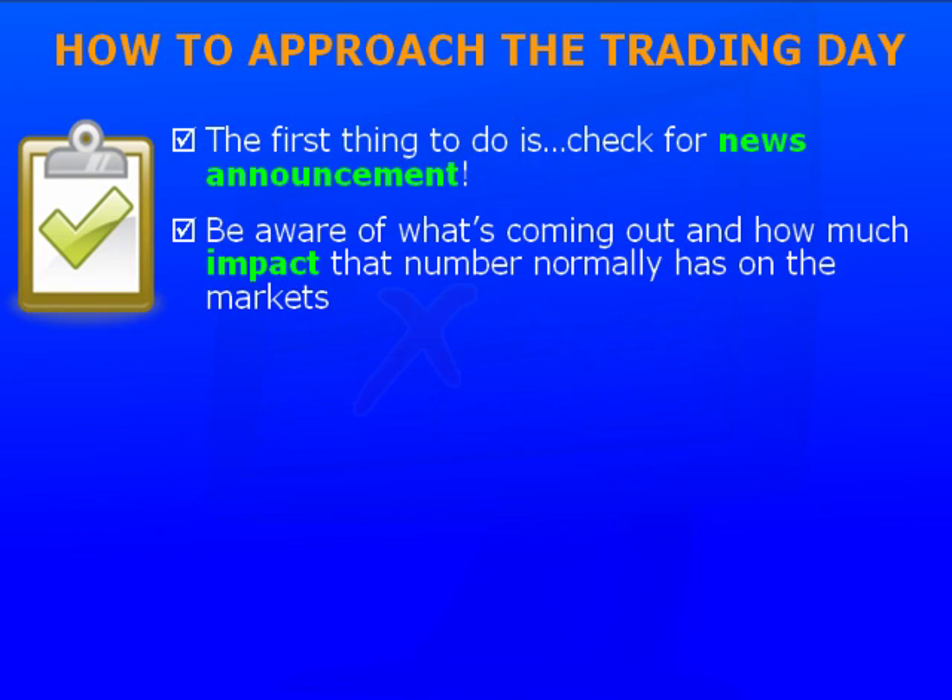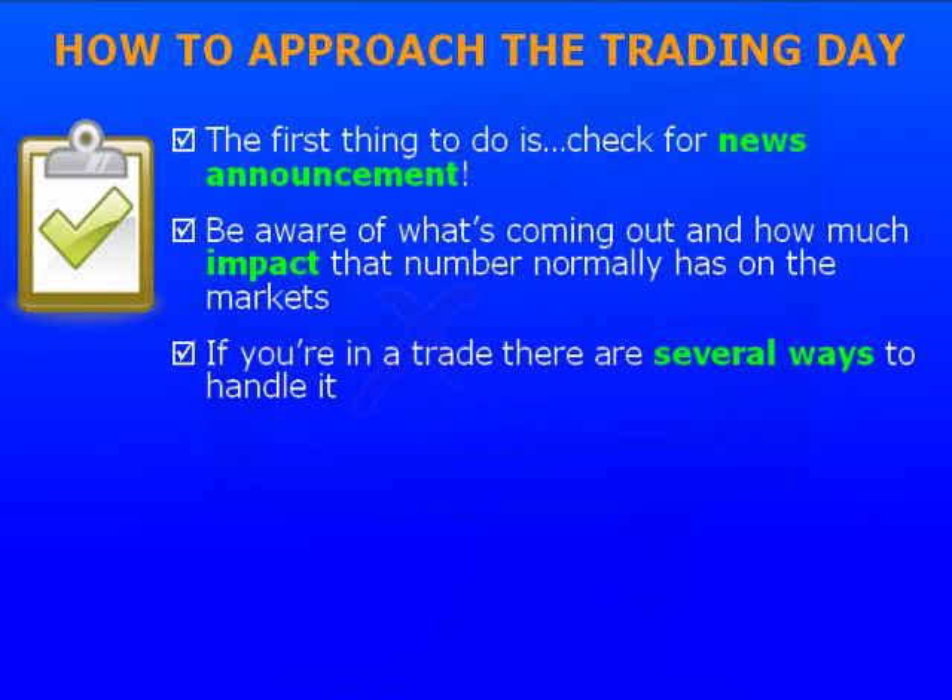I definitely recommend that you do not initiate a trade during the non-farm payroll announcement in the United States unless you're extremely experienced — it's just a very, very volatile number. Now, if you're already in a trade just before the number is about to be released, there are several ways to handle it. You don't need to get out as long as the technicals still support the position. However, you might decide to take part of your position off and put the stop to break even on the remainder, or maybe liquidate the entire position — it may depend on how much profit you have in the trade and what the report is. Everyone's going to handle this differently depending on their own risk tolerance. Trading is not all black and white; there are times when you're going to have to use your own discretion.